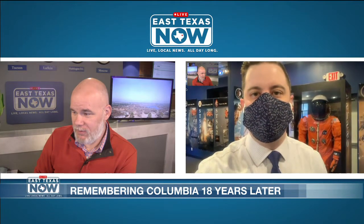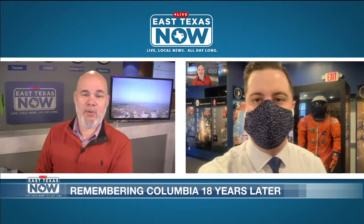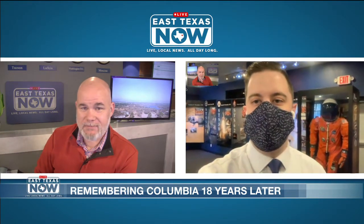The Patricia Huffman Smith NASA Museum is open Tuesdays through Saturdays from 10 until 5. They love hosting school groups and can still do so during COVID restrictions with a little planning. Special tours are available on Mondays by appointment only. If you've never been here to Hemphill and the museum, you should put this on your bucket list immediately.